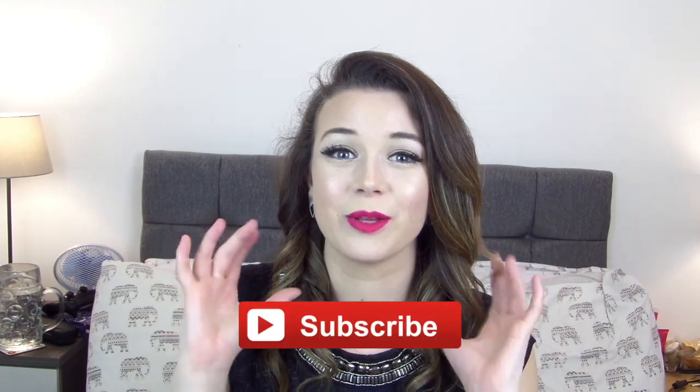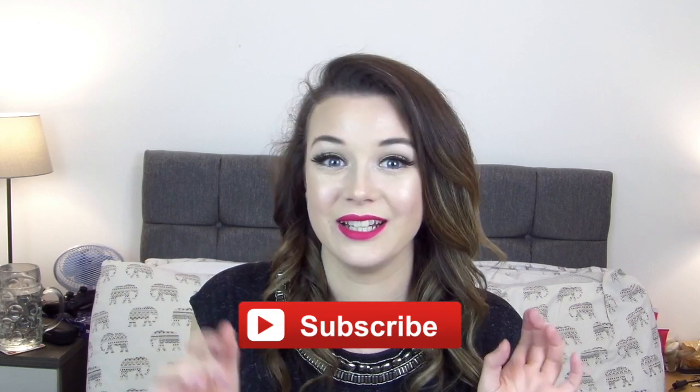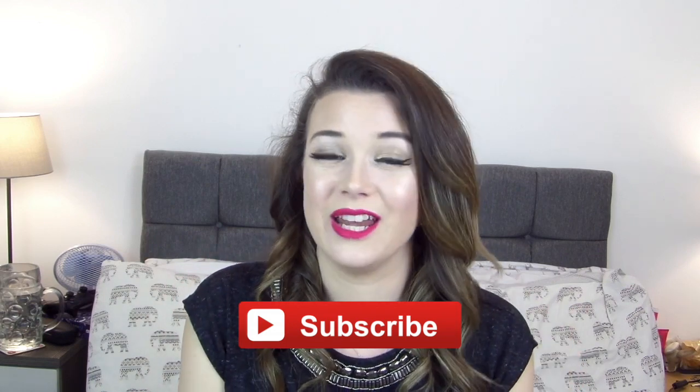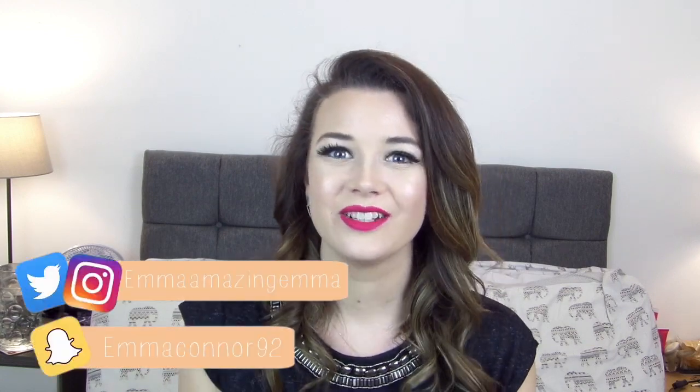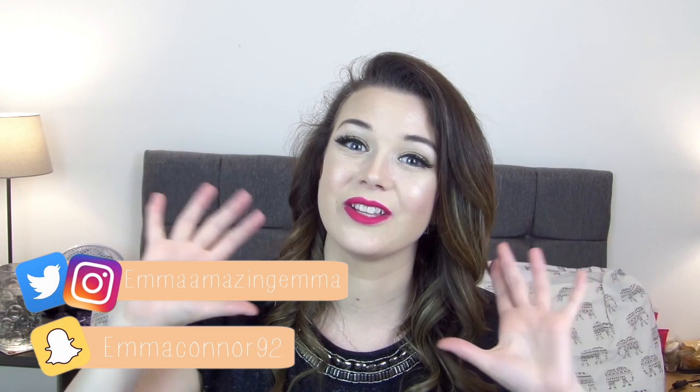That is everything I picked up from Primark — I hope you enjoyed this video! Let me know in the comments below which item is your favourite and what you want most from Primark. Don't forget to hit the subscribe button so you keep up to date with my videos, and give this video a big thumbs up to let me know how much you like Primark hauls. You can also follow me on all my other social media — the links are on screen and in the description bar. I hope you all have a wonderful week and I'll see you next time, bye!